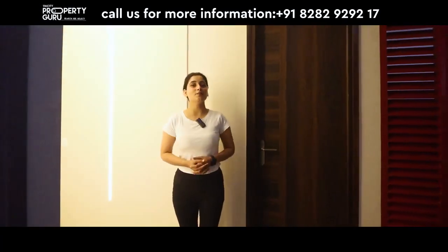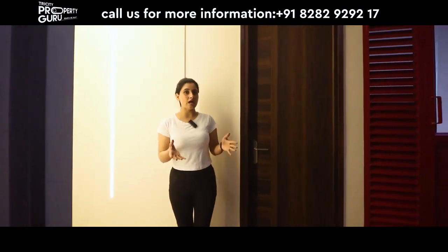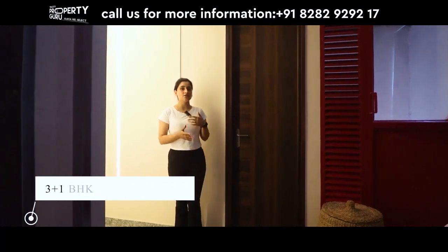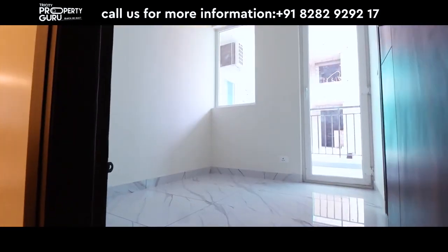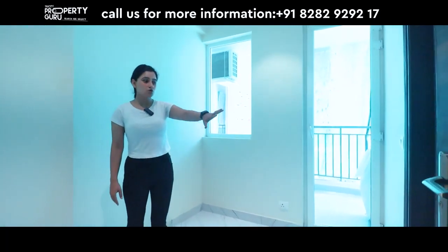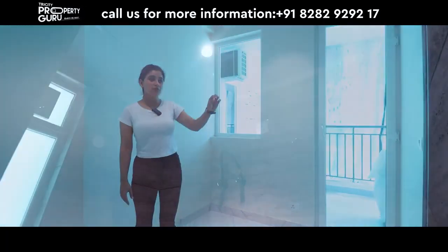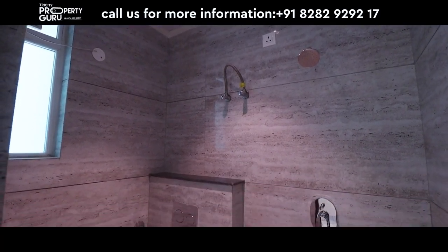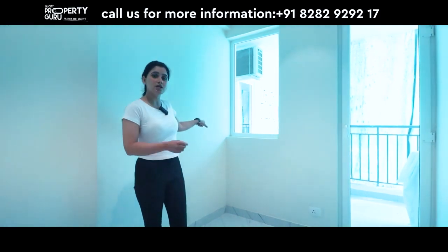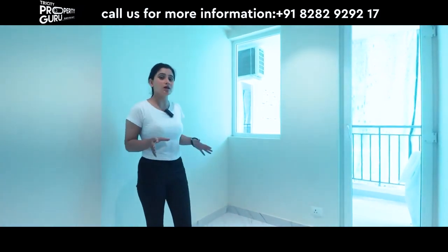So we have a 3 plus 1 BHK apartment of 2190 square feet. The plus 1 room can be used as a servant room with an attached washroom, or you can also make it a home studio or home office. The washroom has Jaguar fittings, and the servant room has direct access to the kitchen, maintaining your privacy.